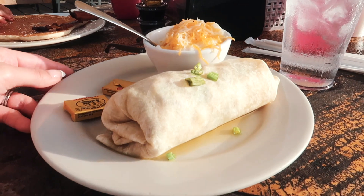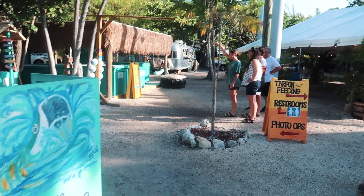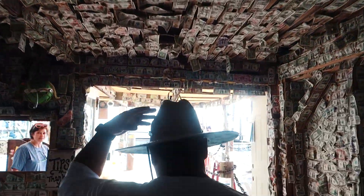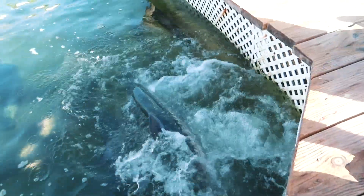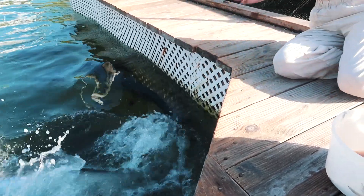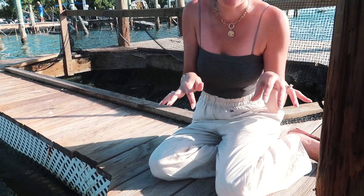I got a breakfast burrito — it's huge! After breakfast we walked around and checked out the shops before heading over to feed the tarpons. You grab a bucket of bait fish and dangle them over the water at your own peril. Let's just say it's quite the experience!